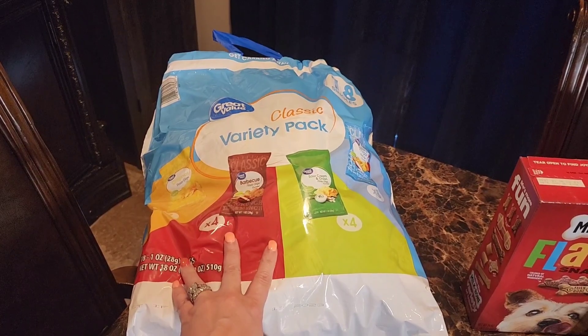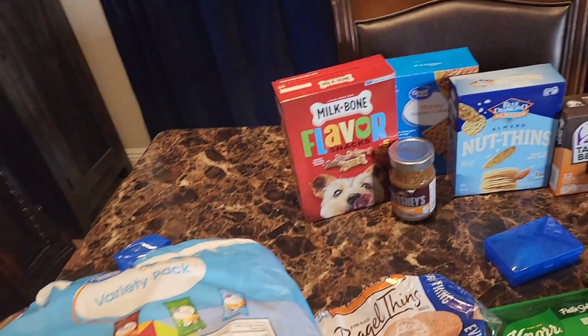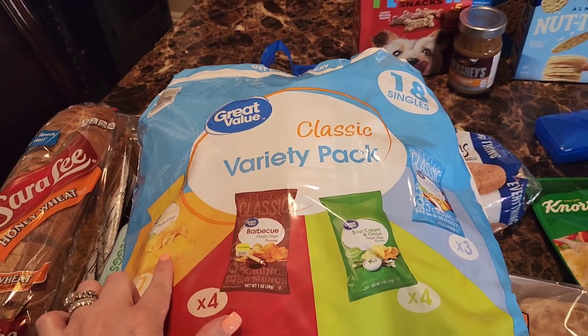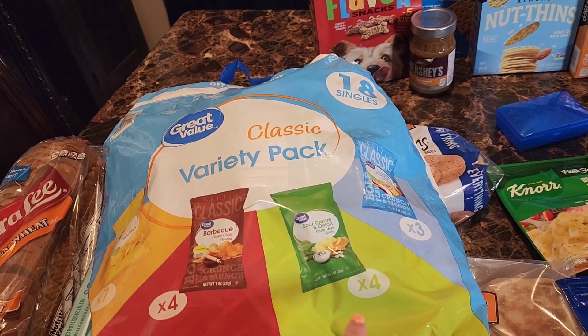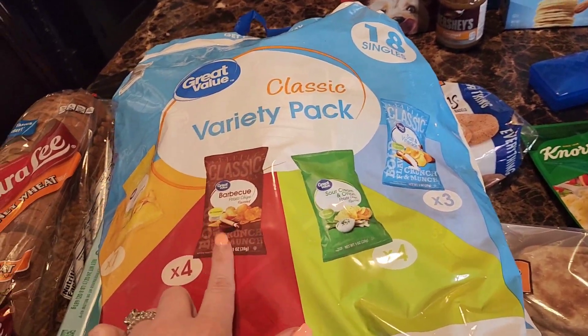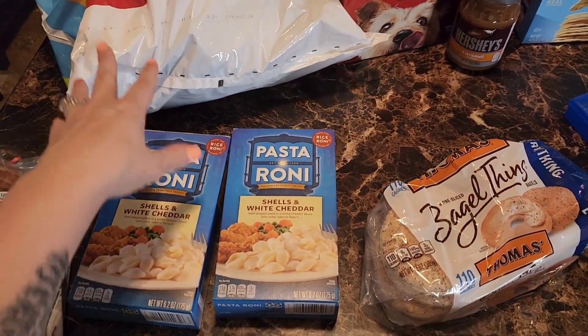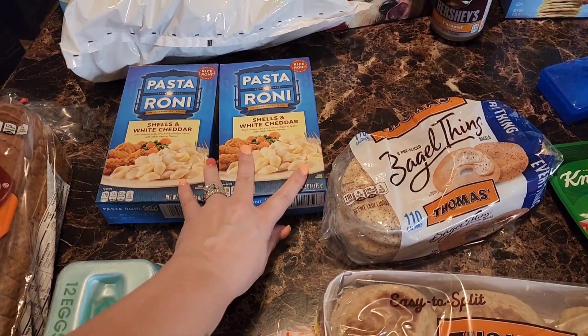I actually ordered a variety pack with like Doritos and Cheetos but the Great Value brand — we ended up with a different one that has salt and vinegar, sour cream, barbecue, and original. That'll be fine; they're for the kids anyway and chips are chips.